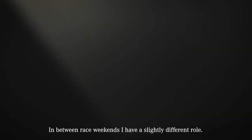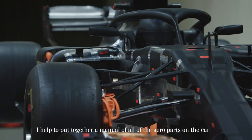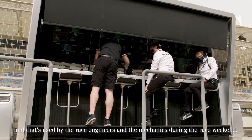In between race weekends I have a slightly different role. I help to put together a manual of all of the aero parts on the car, and that's used by the race engineers and the mechanics during the race weekend.